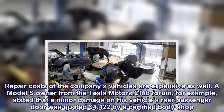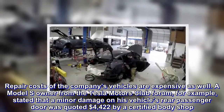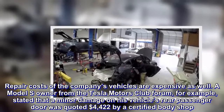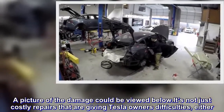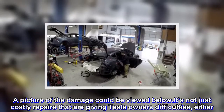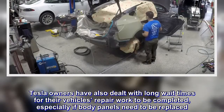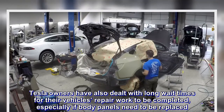Repair costs of the company's vehicles are expensive as well. A Model S owner from the Tesla Motors Club Forum, for example, stated that minor damage on his vehicle's rear passenger door was quoted at $4,422 by a certified body shop. It is not just costly repairs that are giving Tesla owners difficulties either, as owners have also dealt with long wait times for their vehicle's repair work to be completed, especially if body panels need to be replaced.